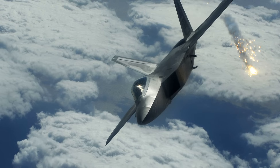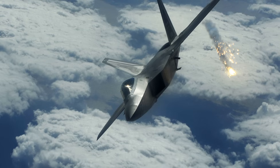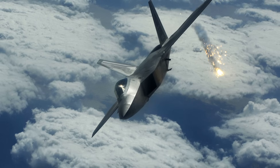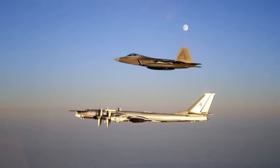Its advanced fly-by-wire system offers precise control and departure resistance, making it highly maneuverable across its flight envelope. Its powerful sensors, avionics, and data fusion capabilities ensure exceptional situational awareness and combat effectiveness in contested environments.